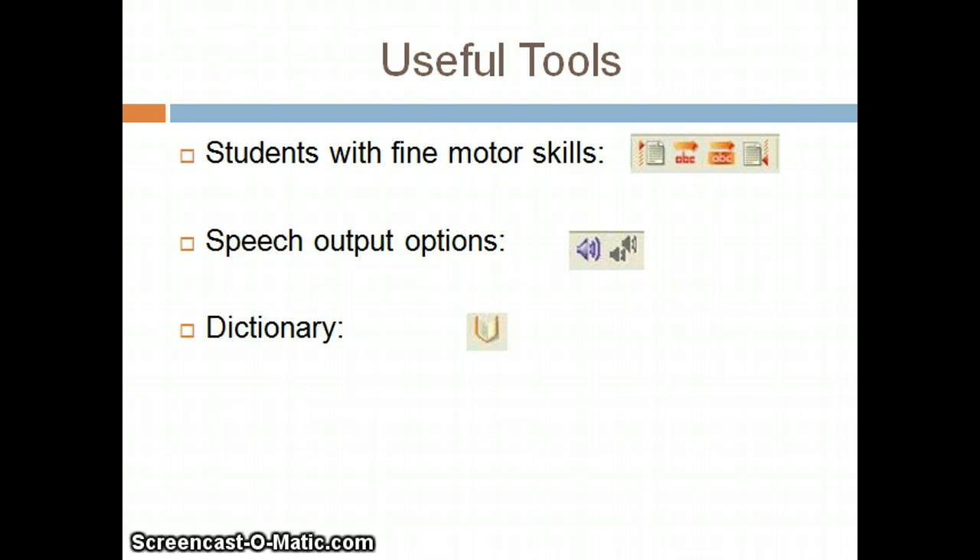Some useful tools unique to Write Out Loud are as follows. Students with fine motor difficulties and students who use adapted keyboards can use buttons on the toolbar or keyboard equivalents rather than clicking and dragging, in order to move to the beginning of the document, move to the next sentence, select the sentence, or move to the end of the document.